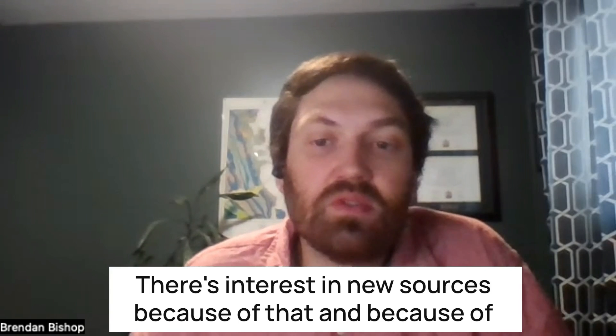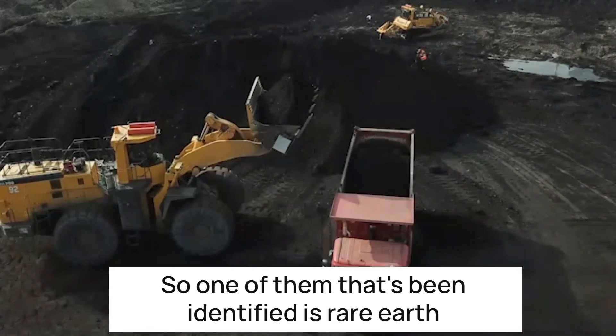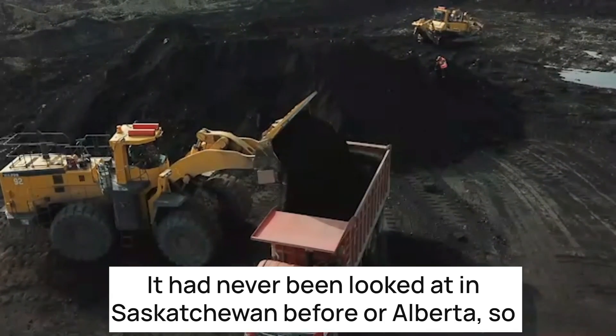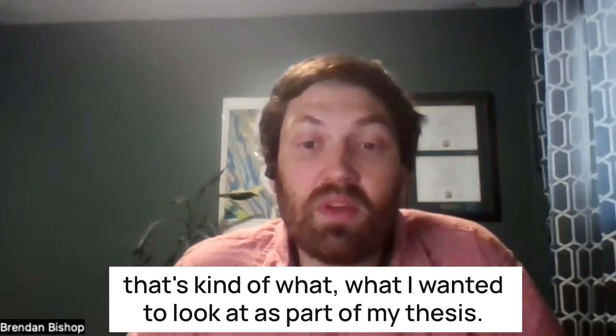There's interest in new sources because of that and because of some environmental issues as well. One of them that's been identified is rare earth elements in coal waste. It had never been looked at in Saskatchewan or Alberta before, so that's kind of what I wanted to look at as part of my thesis.